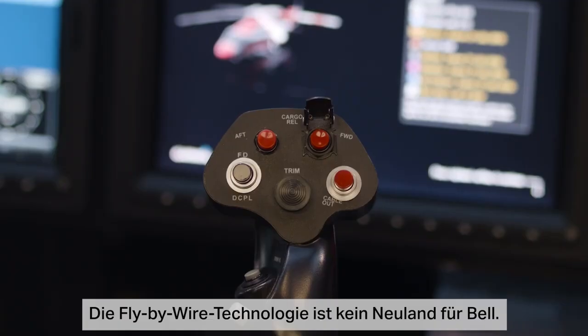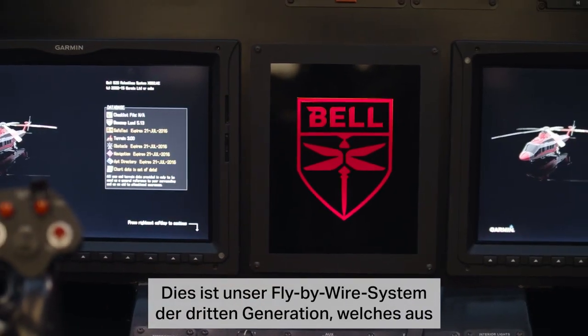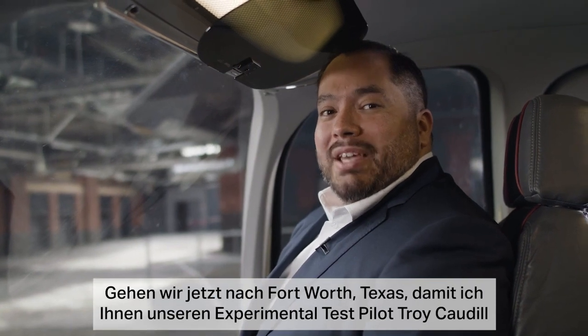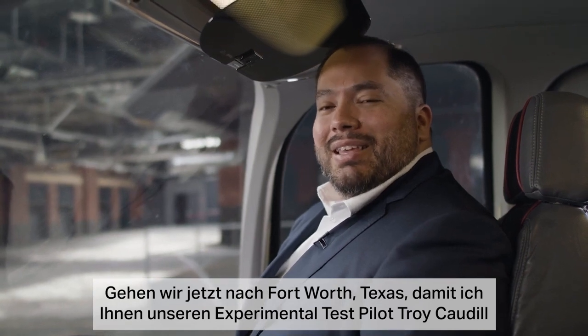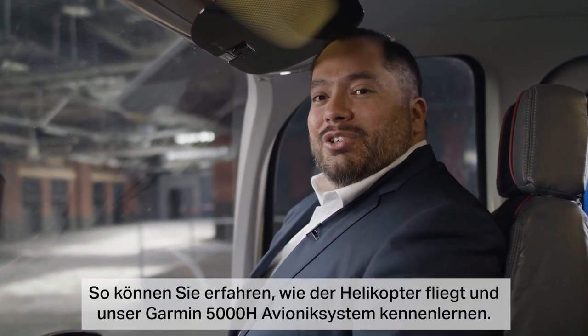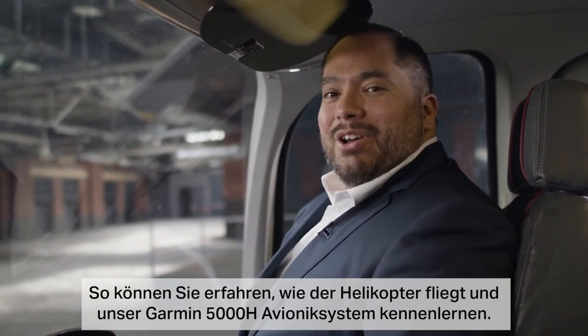Fly-by-wire technology is not new to Bell. This is our third generation fly-by-wire system that has evolved from our tilt rotor technology. Now let's go to Fort Worth, Texas, where I'll introduce you to Troy Caudell, our experimental flight test pilot, and Melissa Reinch, our supervisor of avionics, so you can learn how the helicopter flies and about our Garmin 5000H avionics system.